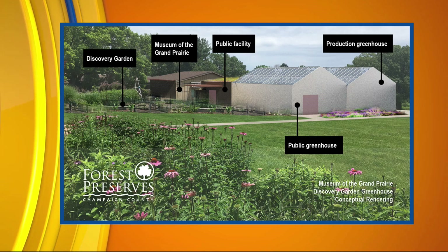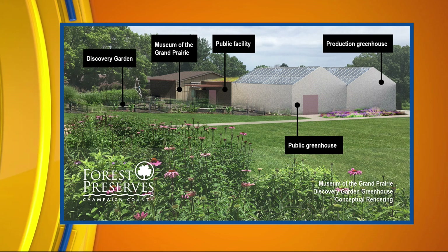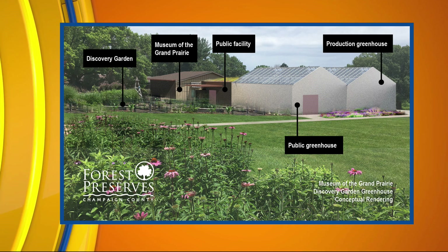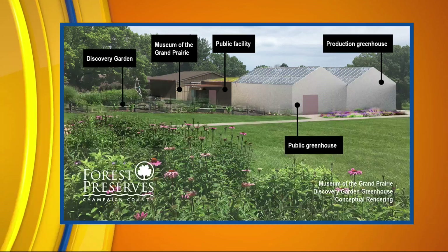We're also working on a new greenhouse for the botanical garden at the Museum of the Grand Prairie. The greenhouse we have now is 50-plus years old, so it will be replaced with a new one that will have educational space and will be 100% ADA accessible. There will be features for both public and private use, and it will have public restrooms — which is a big thing there because if the museum is not open, people don't have access. Those are two of the projects that people can give to at the end of the year, or they can give an unrestricted donation.